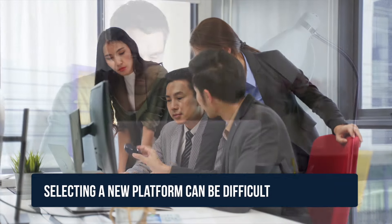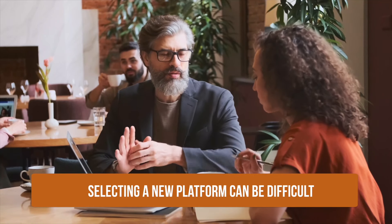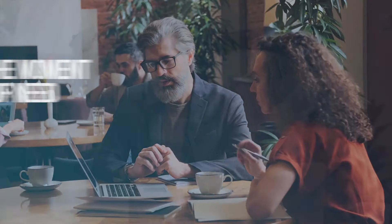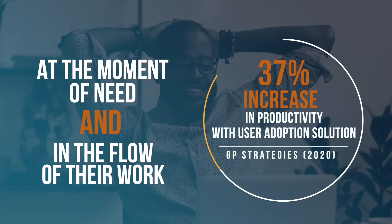Selecting a new platform can be difficult, especially when it comes to finding the right one that meets the unique needs of your organization. The right technology will provide relevant content to your end users at the moment of need and in the flow of their work, improving user adoption and productivity.